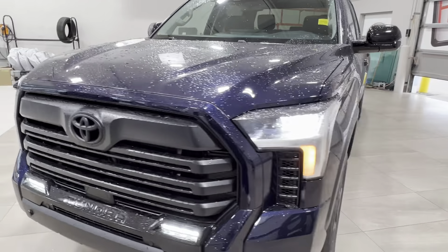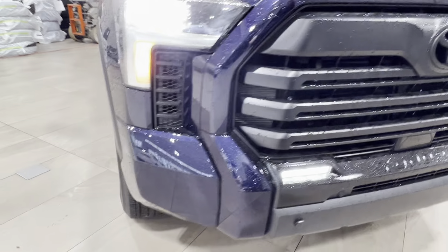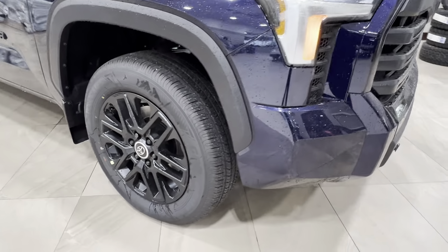Up front you've got LED headlights, daytime running lights, and fog lights down below. Across the front bumper you'll find these little round nodules — those are your front parking sensors. Up front you also have the Tundra logo on the grille. On to the sides, we have the black 20-inch alloy wheels.